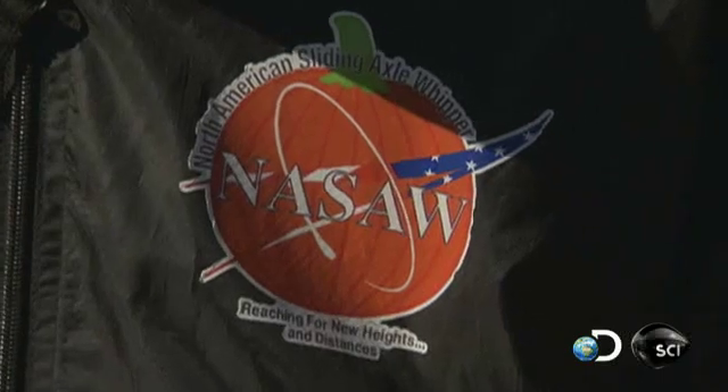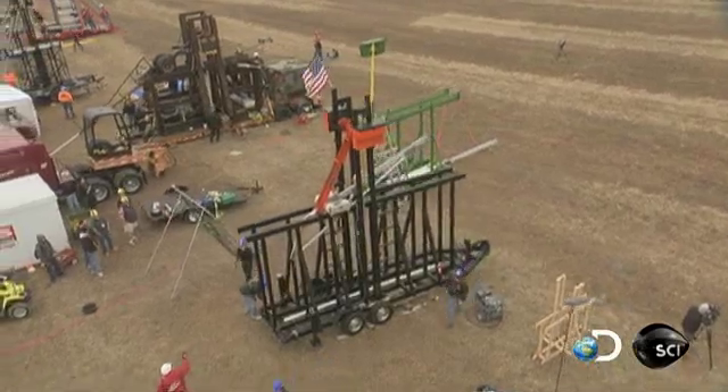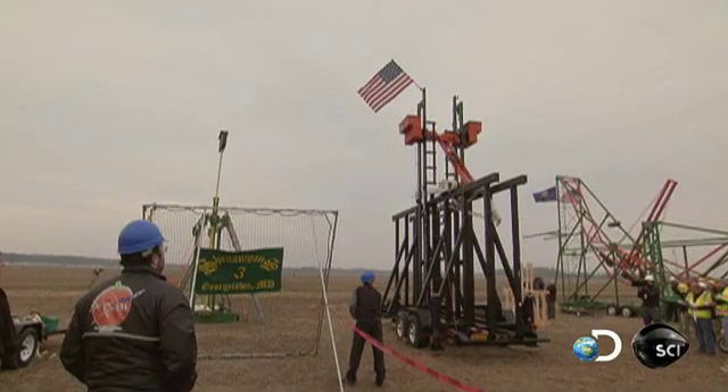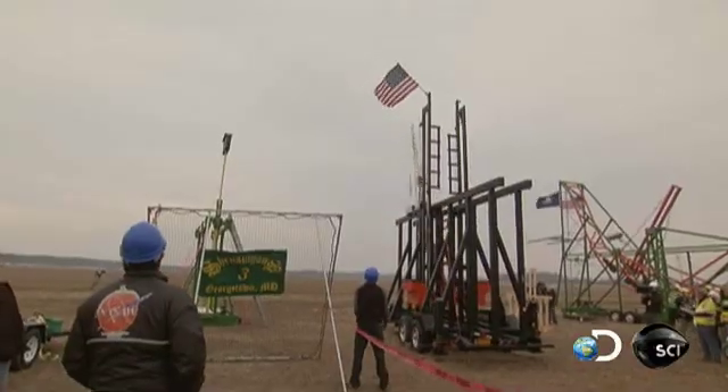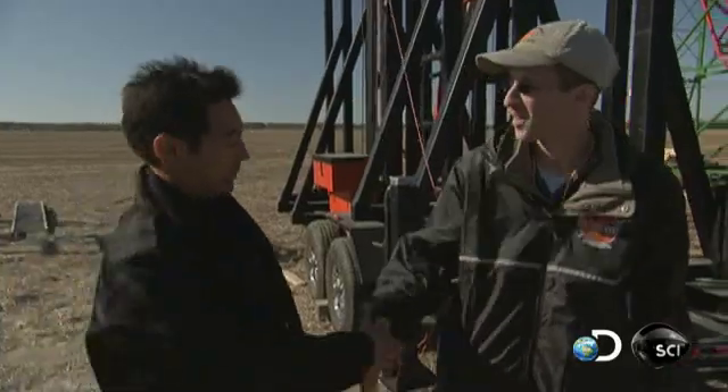We're here with Matt from Team NASA. What makes this design unique? Well, it's a floating-axle whipper, where the arm does 270 degrees of rotation before firing the pumpkin. And then it's a floating-axle because we put the arm onto a carriage — it slides back and forth and actually oscillates during the shot. All right, good luck. Thank you.